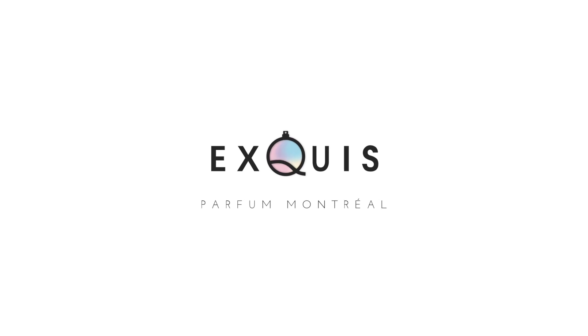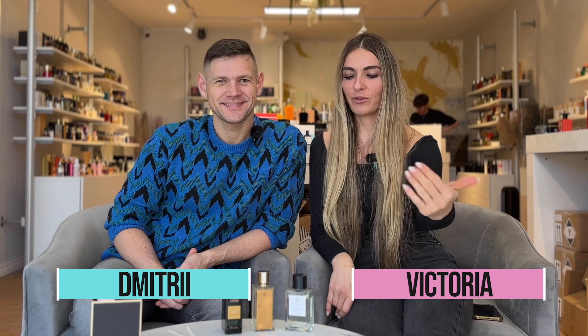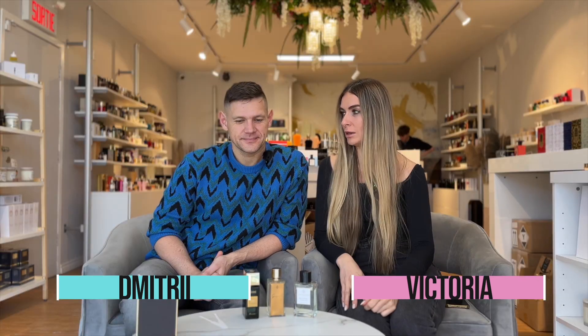Welcome to our channel. Today we will speak about fragrances — they are not similar but they are similar. We'll speak about them, and in the next videos we will do something else, so stay with us. We'll do different types of testing about these fragrances.